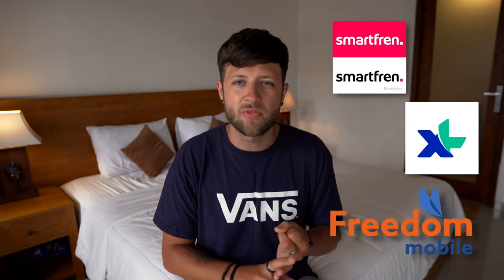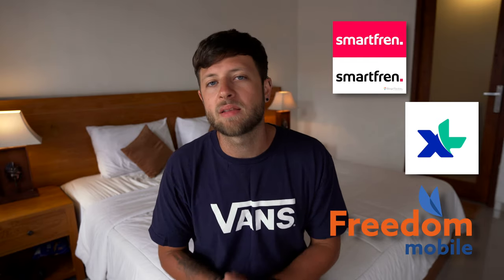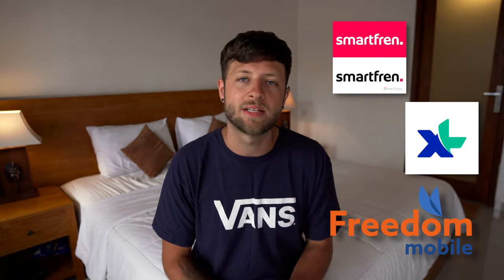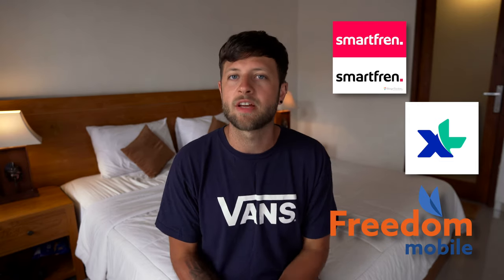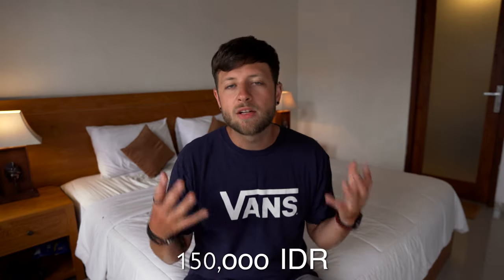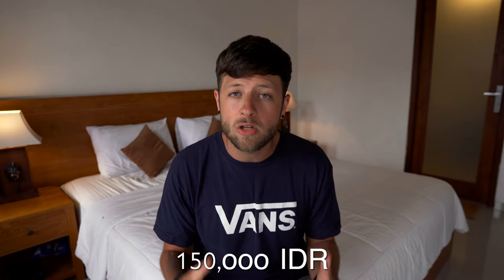There are also other providers such as Smartfren, XL, or IC3 Freedom, which tend to be slightly cheaper — Robin only paid 90,000 IDR for her SIM card and got 19GB of internet, though the coverage isn't supposed to be as good as Telkomsel. Lastly, I always get a haircut once a month. Here in Bali I paid 150,000 IDR for a fresh cut, though there are cheaper and more expensive places available — that's just what I pay.